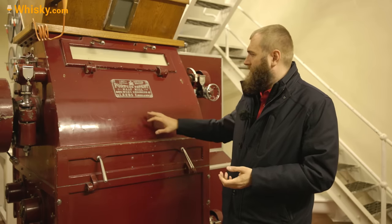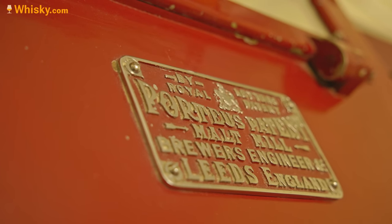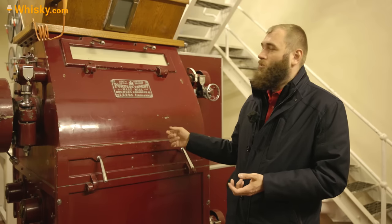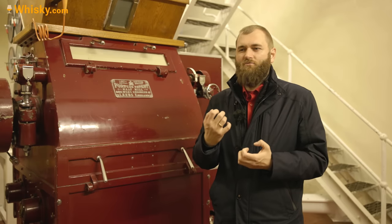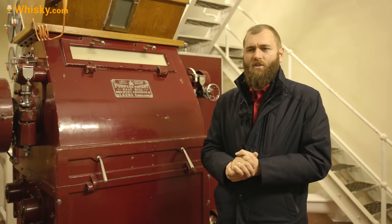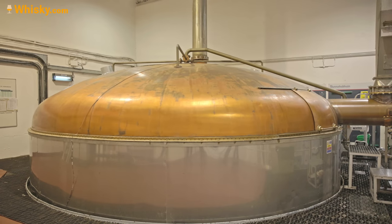During those days they actually had a Porteous malt mill from 1964, which is a really old and reliable piece of equipment used to grind down the barley into a coarse grist, making it ready for production.